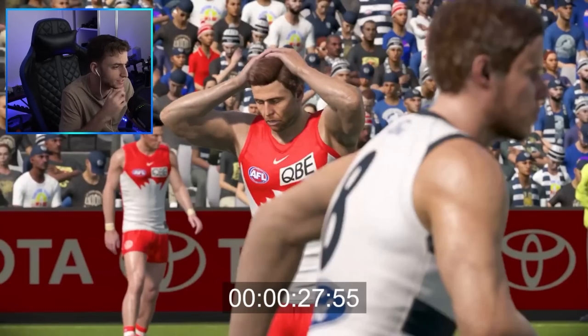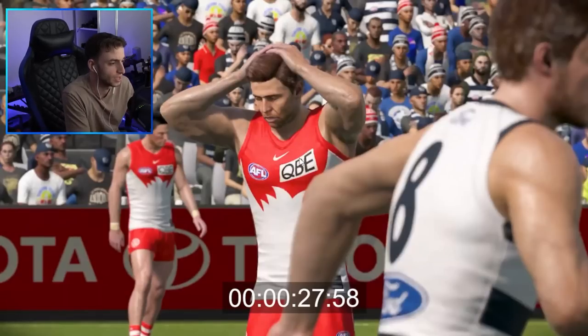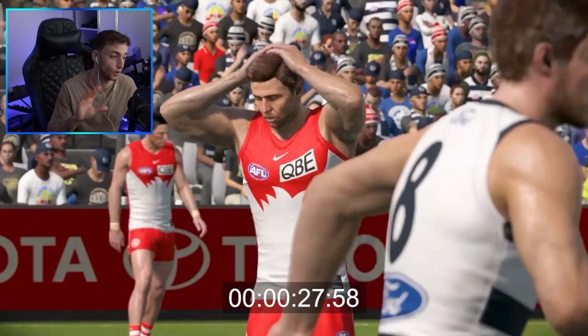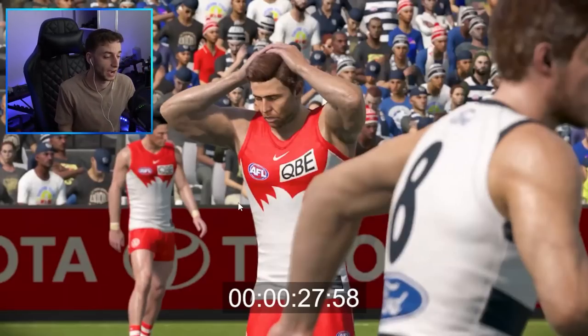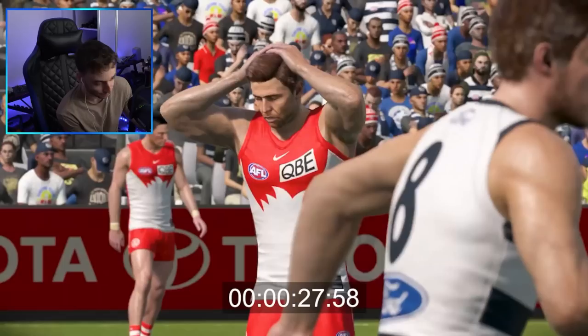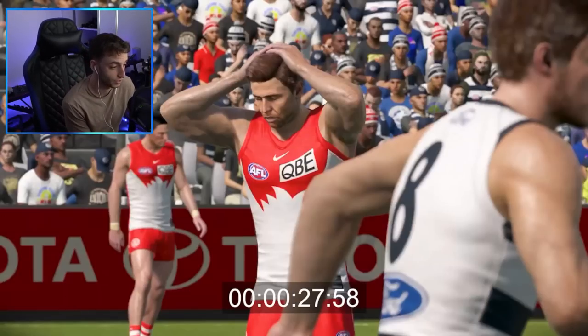Something I want to point out that may be different to the original trailer — if this is a grand final, in the previous one we had the grand final logo on the team kit. Not currently in this one, whether that's going to be in there or not I don't know. But if we look back at the original trailer, we actually did have that grand final logo on the apparel of the guernsey.